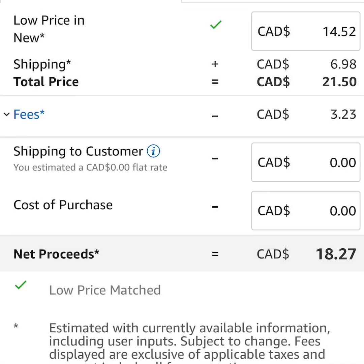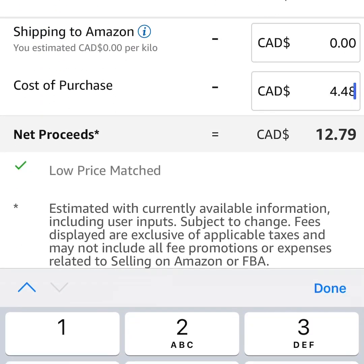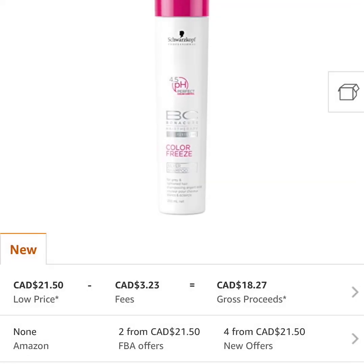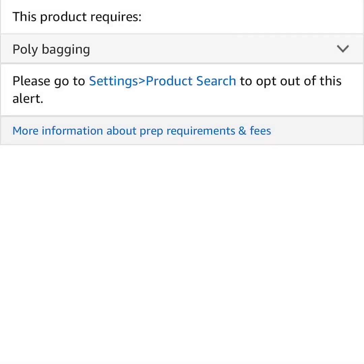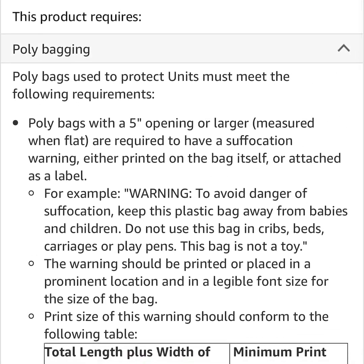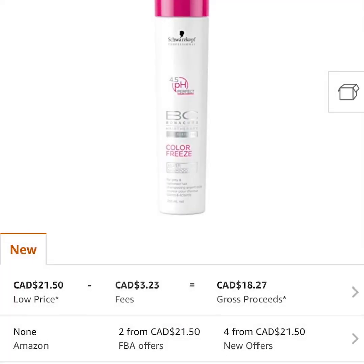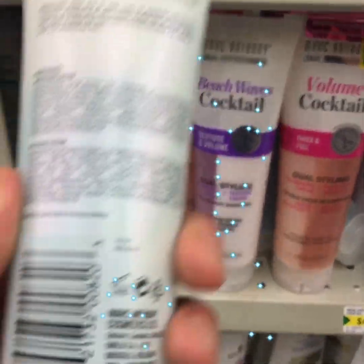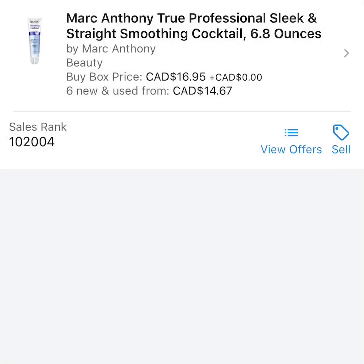The rank is excellent at around 18,000 and the sell point is great at $21.50. Putting in our cost leaves us a profit of almost 200% return on our investment — a fantastic product already found in the personal care section. It does have some requirements — there's a little box on the right telling me I need to polybag it before shipping to Amazon, which essentially means putting it in a clear plastic bag and sealing the product inside.